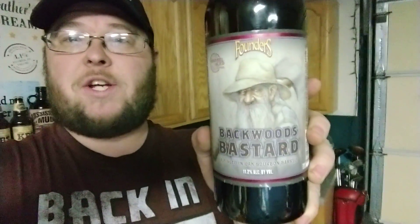Hey guys, it's Kallen back here again in the BrewBuddyFinder.com Man Cave with another Beards Brewer Review. Today we're going to check out Backwards Bastard by Founders. It's an 11.2% bourbon barrel aged ale.